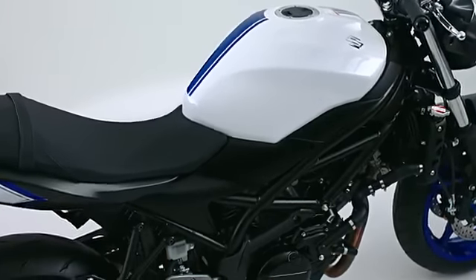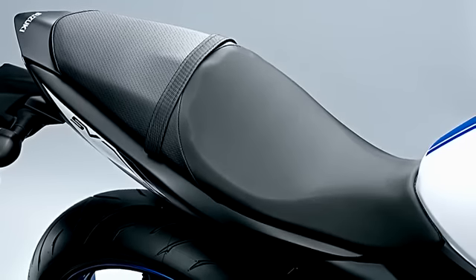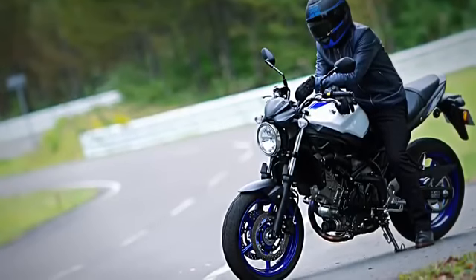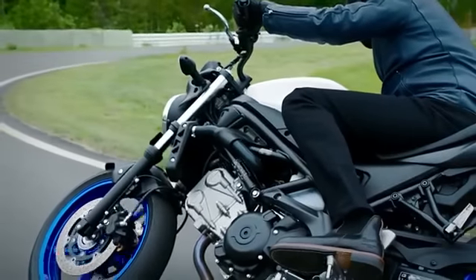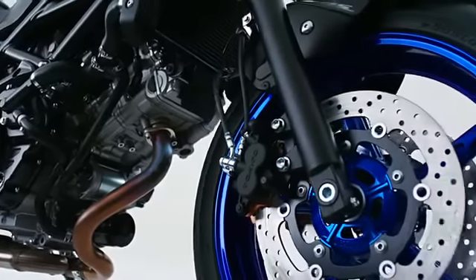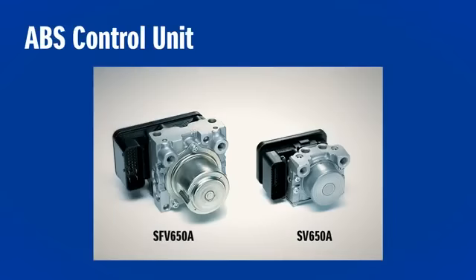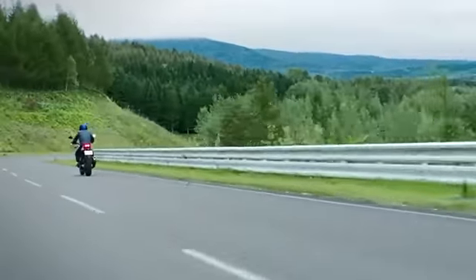The SV650's streamlined profile is a result of ergonomically shaped side covers and an optimized seat design, which lets you straddle the motorcycle with your feet on the ground comfortably while stopped, and easily lean into and manage corners while riding. The lightweight ABS control unit monitors wheel revolutions 50 times per revolution, delivering stable stopping performance in various conditions.